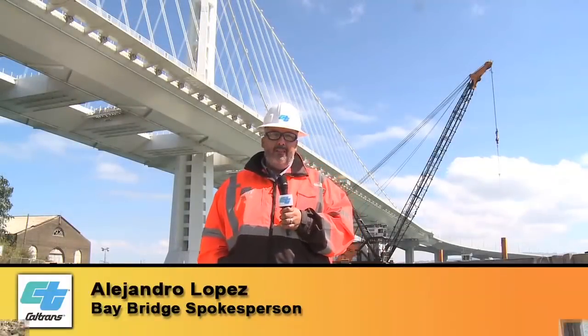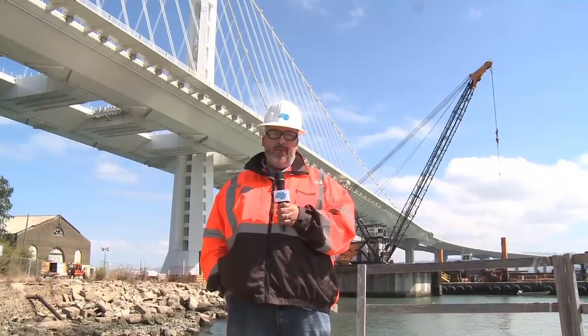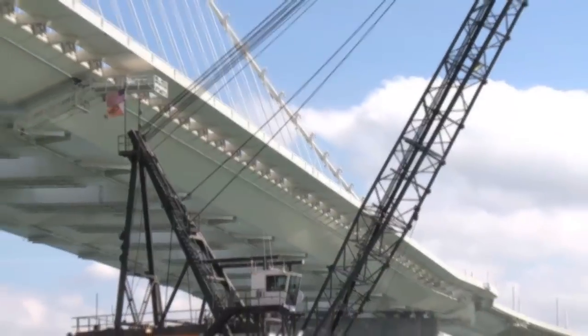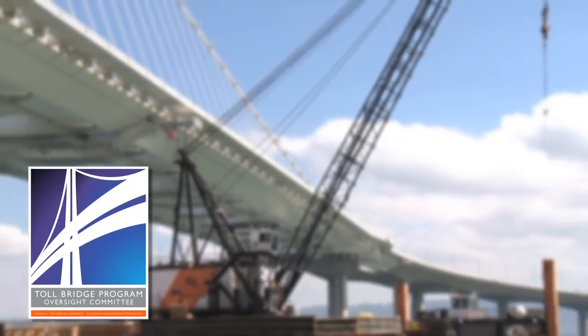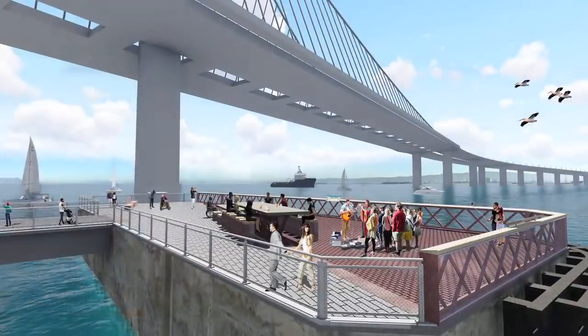I'm standing on Yerba Buena Island in the center of the San Francisco Bay, next to the Bay Bridge, overlooking Pier E2. With the approval from the Toll Bridge Oversight Committee, Pier E2 will become a public observation platform with incredible views of the Bay.